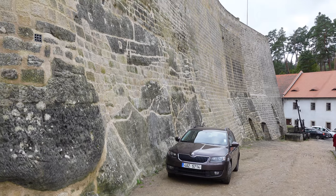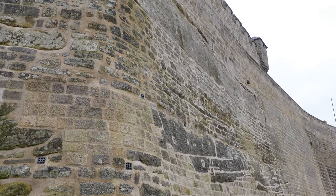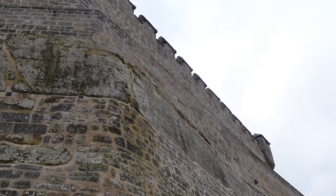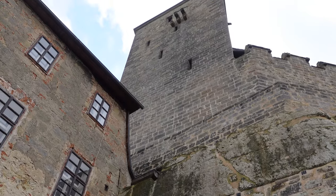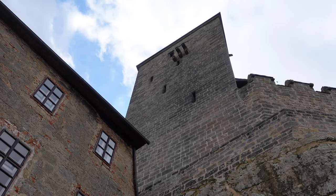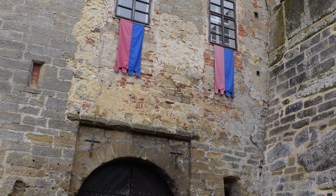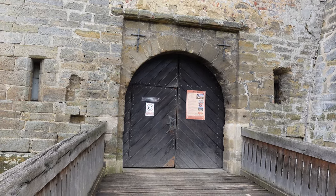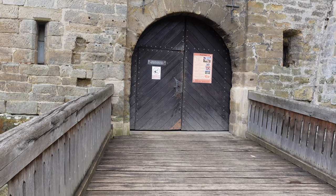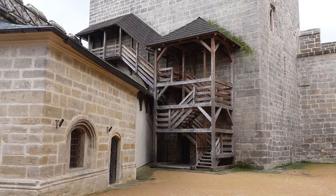This castle is about 700 years old and it's the best preserved Gothic castle in Central Europe, or in the Czech Republic at least. The reason for that is that it hasn't been inhabited by the owners for the past 300 years. Look at the walls — they are 10 feet thick in some places, maybe even more.